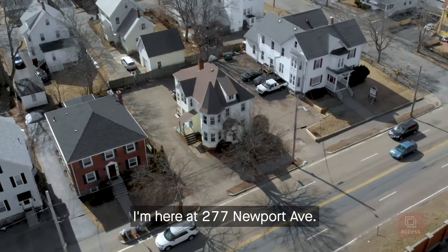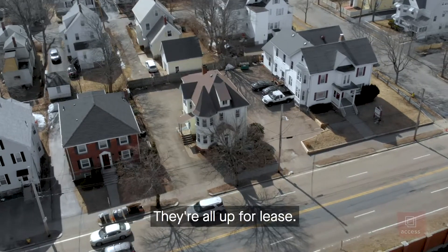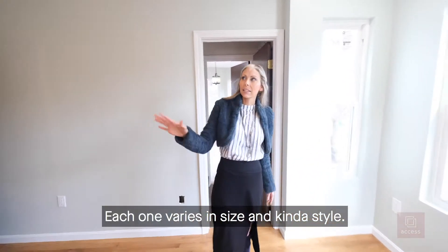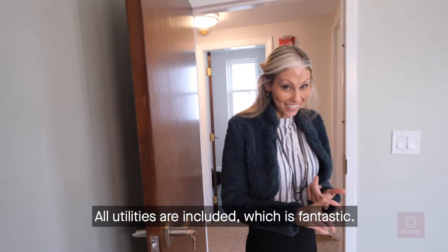Hi, I'm Caitlin with Access. I'm here at 277 Newport Ave. We're really excited, so come on in. They're all up for lease. Each one varies in size and kind of style. All utilities are included, which is fantastic.